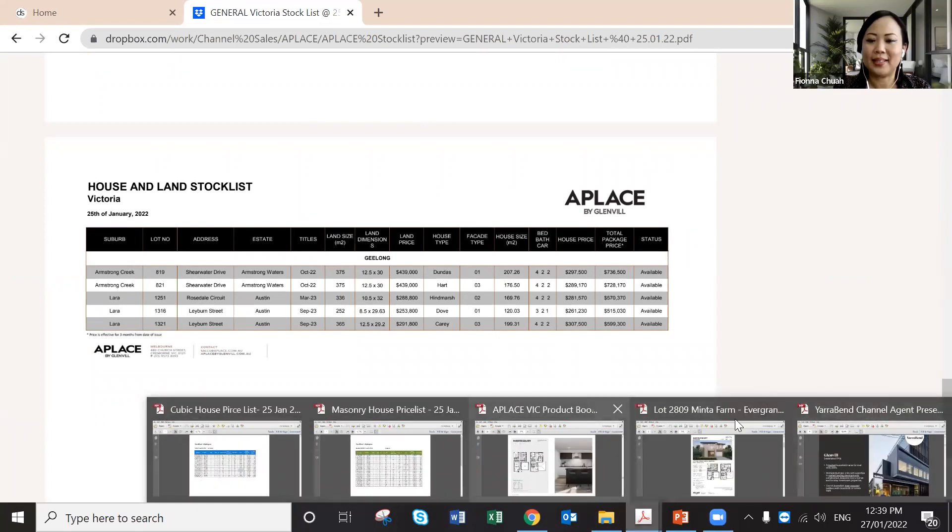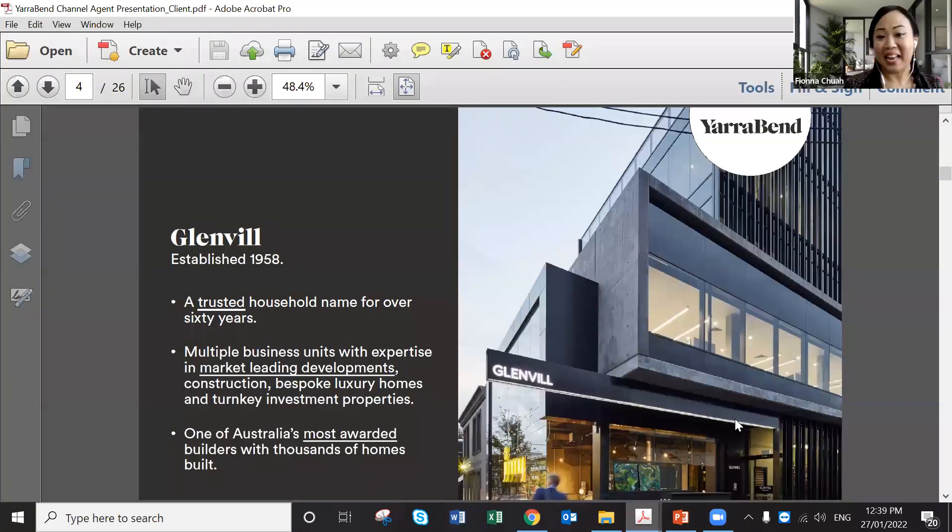So Glenview was established in 1958 — we are more than 60 years old. Can you see the screen now? Great. We have multiple businesses. The two core businesses I want to present today are A Place, which is our house and land packages segment, and the other is our master plan project business under Yarrowband.